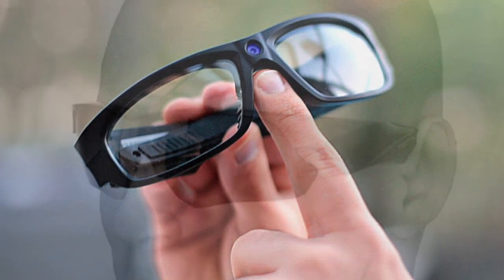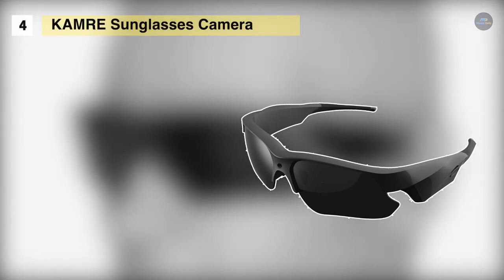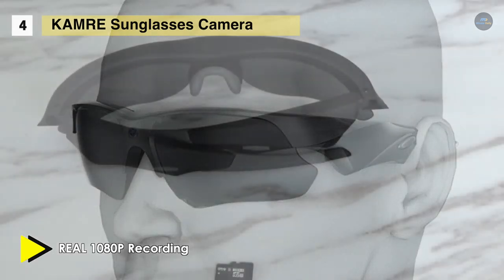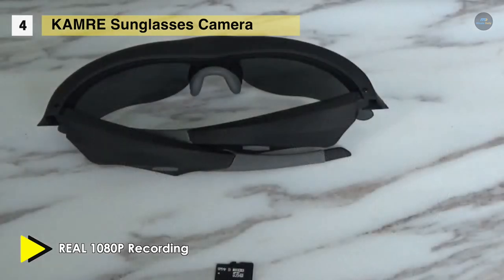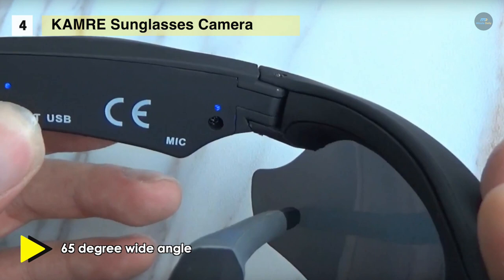The camera sunglasses can record video at 1920 by 1080 resolution with a 65-degree wide angle. It supports a max 32-gigabyte micro SD card and has a built-in 450-milliamp-hour lithium battery, working about 1.5 hours after a full charge. It has an indicator light on the inner left arm that flashes when recording and is always on when in standby. It is also compatible with Windows and Mac.